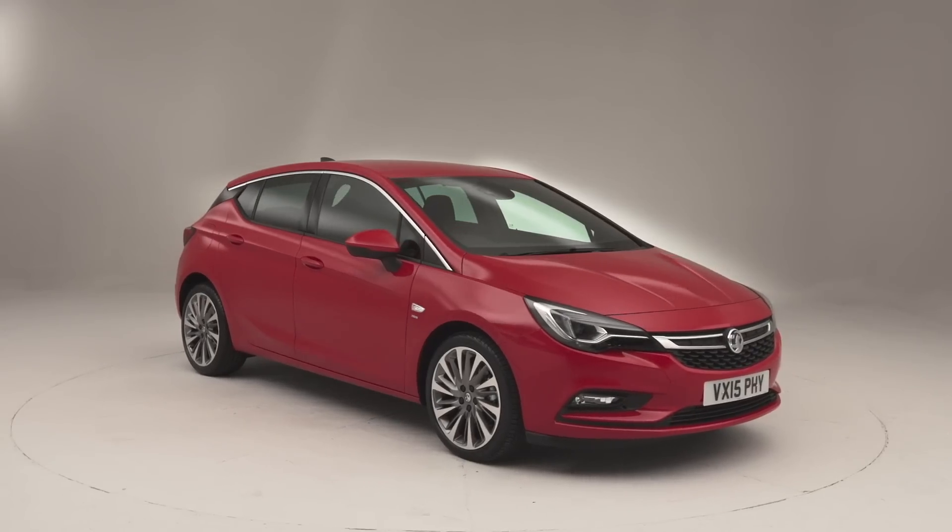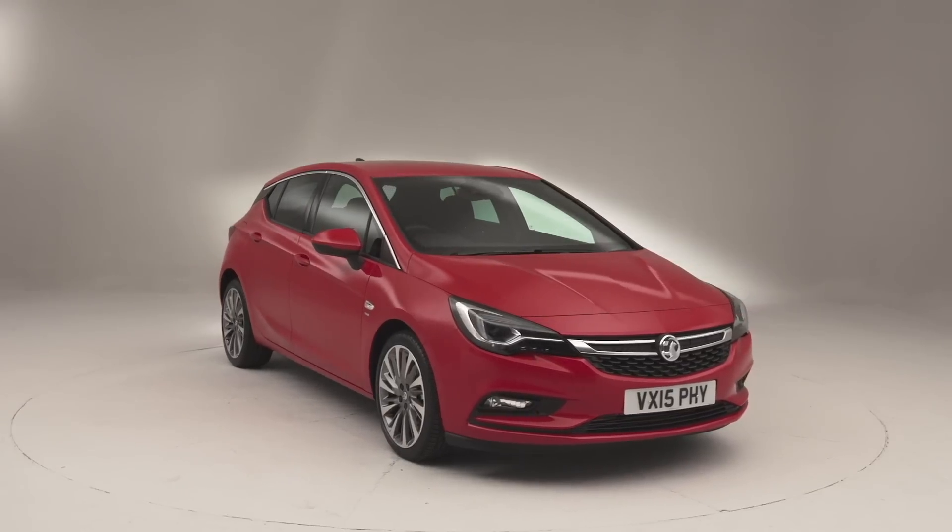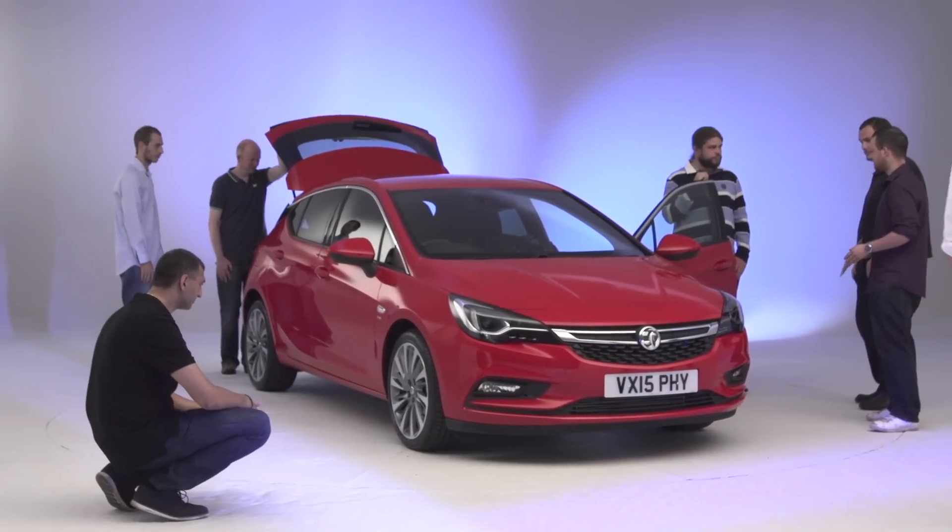It's very nice, definitely a big improvement over the previous Astra. I like the way they've got some of the lines that have come back into it — more distinctive lines. Very impressed with it.